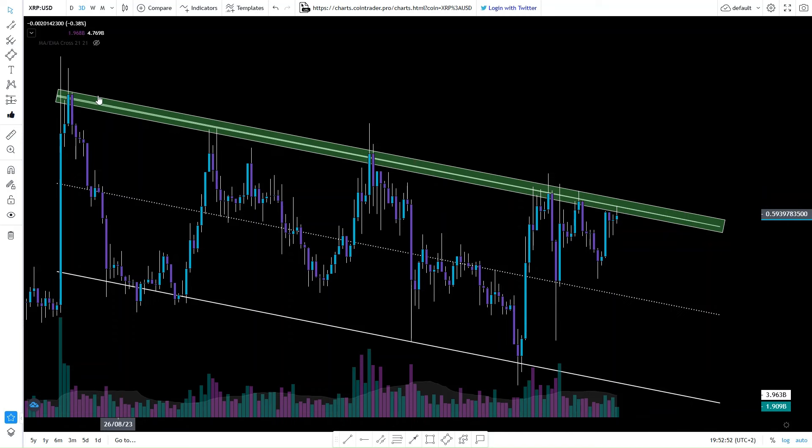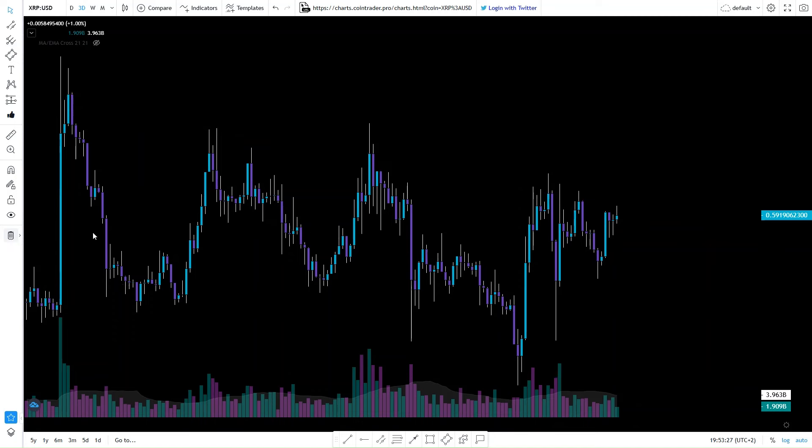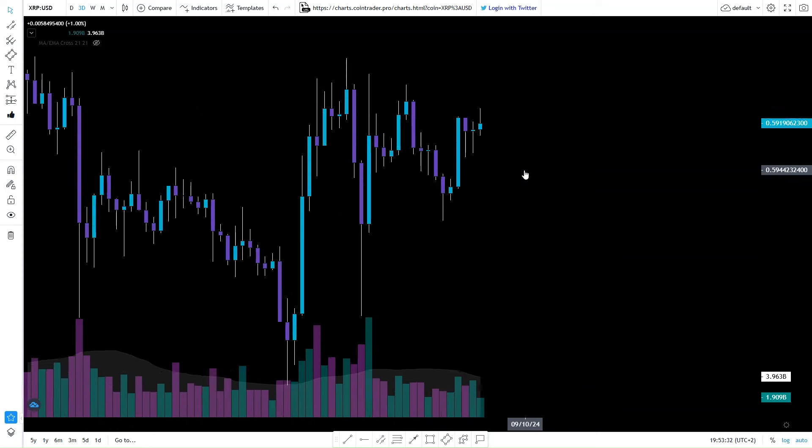This move is coming all the way from the pump back in 2023 — I think that was when the SEC lost its case or something along those lines. I'm not into fundamentals; I'm into technicals. I love the charts. So we're moving to the downside for now, but eventually we will break this. Let me zoom in a little bit more to see what's happening next.